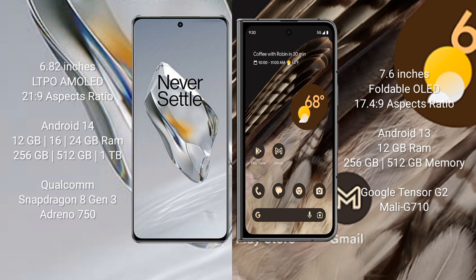OnePlus 12 comes with 12 GB, 16 GB, or 24 GB RAM and 256 GB, 512 GB, or 1 TB internal storage, Qualcomm Snapdragon 8 Gen 3 processor, and GPU Adreno 750. Google Pixel Fold comes with 12 GB RAM and 256 GB or 512 GB internal storage, Google Tensor G2 processor, and GPU Mali-G710.